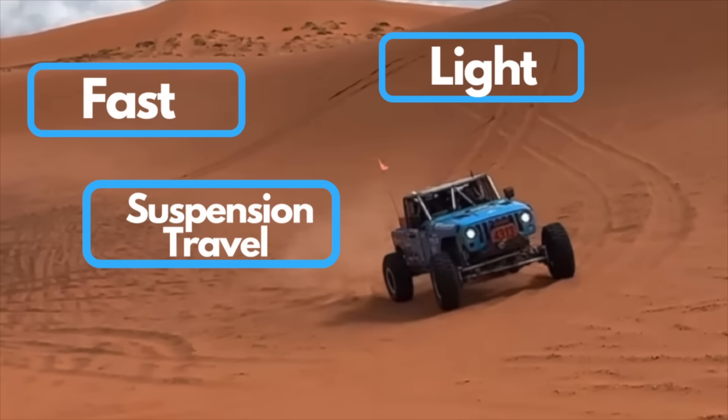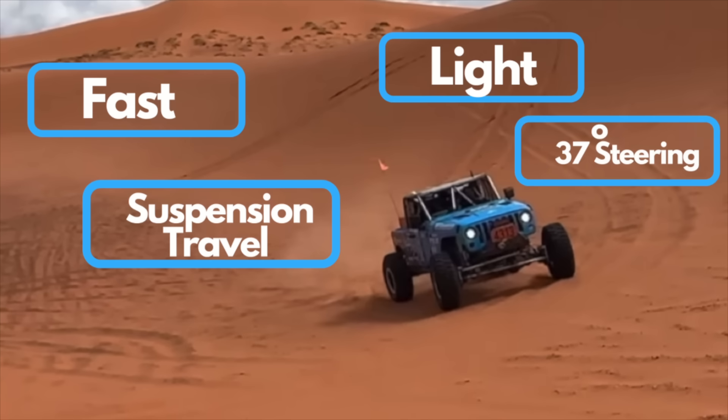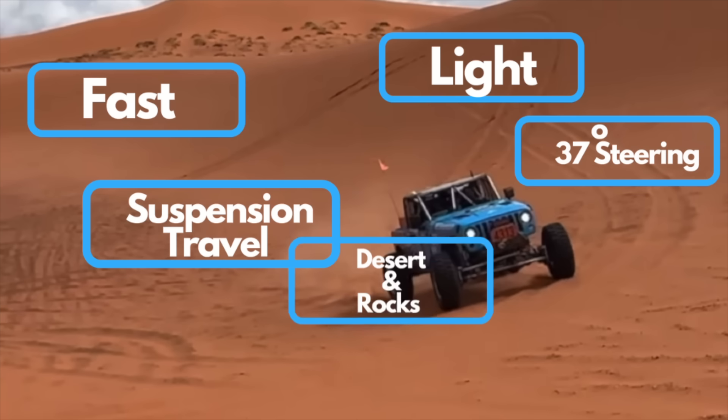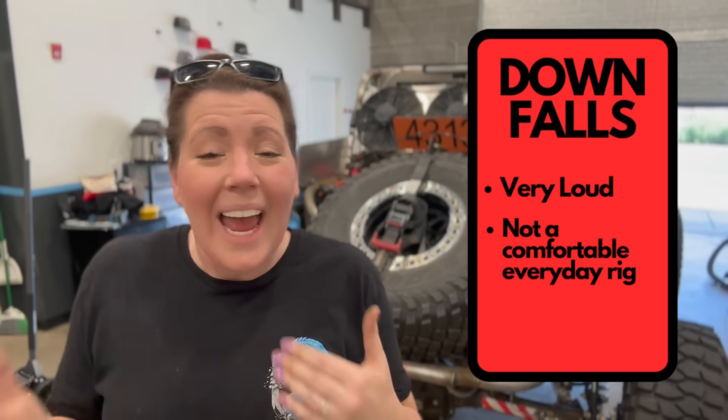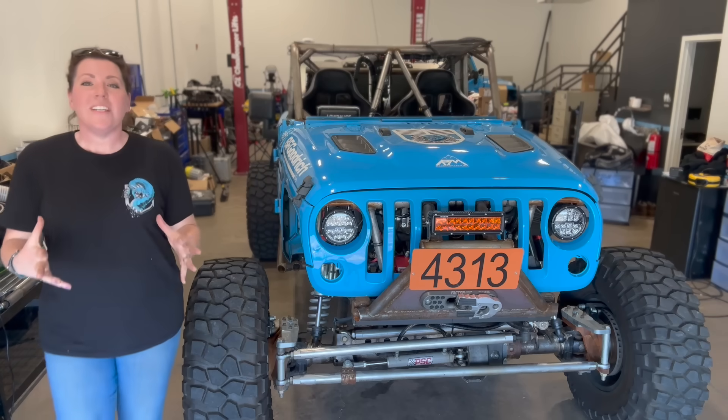Now let's take a look at Nessie. She's fast, she's light, she has suspension travel for days, 37 degrees of steering, and she's appropriately built for both the desert and rocks. Her downfalls: she is super loud, she's not a rig for just a lovely weekend trail jaunt, and her tires are tiny — 37-inch DOT tires — but that's per the rules for the 4500 class.